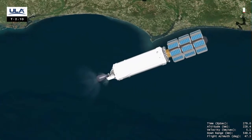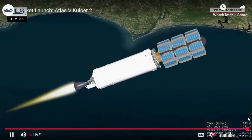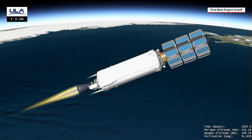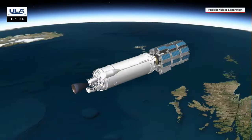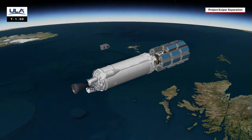ULA's high-performance Centaur with its RL-10 engine ignites, powering the upper stage and spacecraft into a circular low-Earth orbit. The first burn comes to an end with engine shutdown, followed by Centaur orienting to the proper position to release Amazon's Project Kuiper satellites to build their low-Earth orbit satellite broadband network.